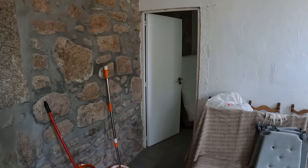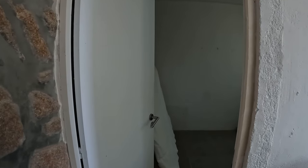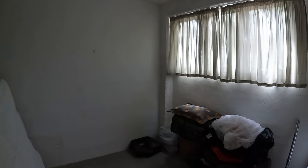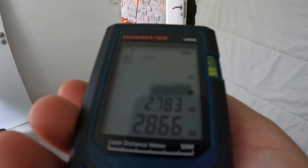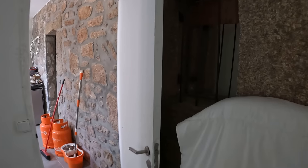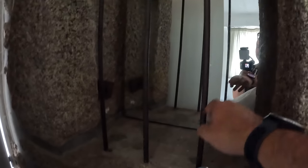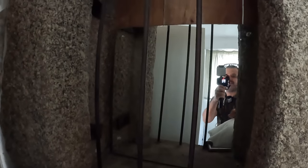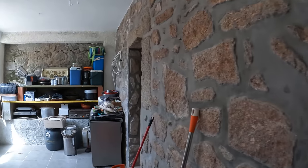You could easily make this into other rooms or use it as an office — it's like its own little annex space. Over here we have another room that was used as some kind of bedroom. This room is 2.783 meters by 2.866 meters. There are old stones with some bars and a mirror in the room.